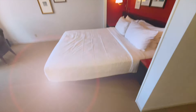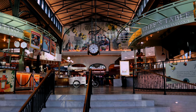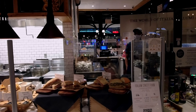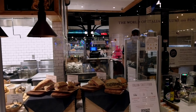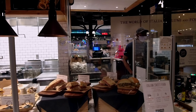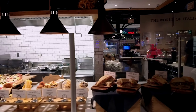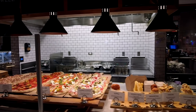Our favorite thing about the Park MGM, though, is definitely the Eataly. It has so many great choices — pizza, sandwiches, pastas, fresh bread, fresh-made cheese, wine. There's so much good food around here; Eataly is high on our list of favorite lunch spots.